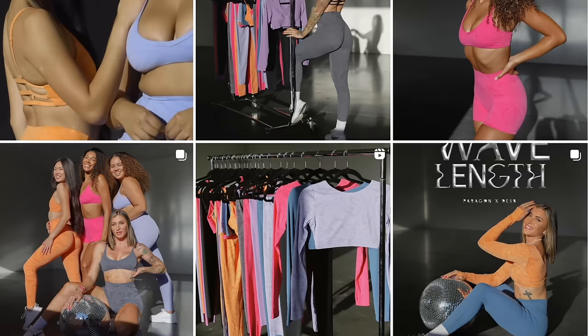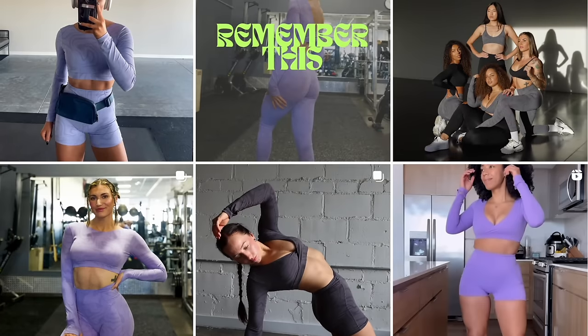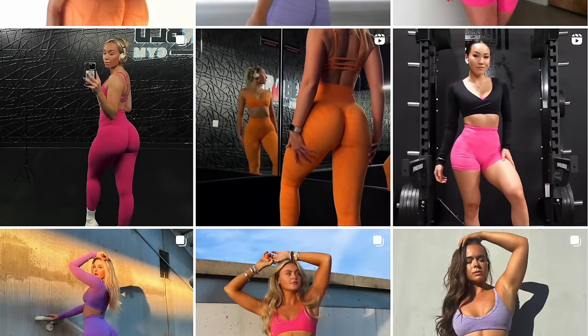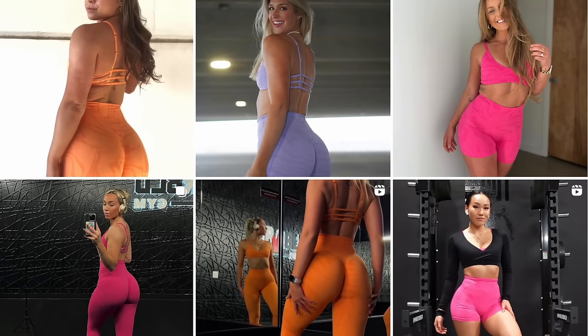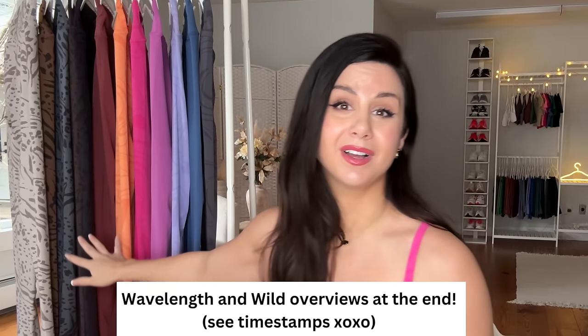I try to review them at least once a month when they have their new drops. Last month I didn't get around to reviewing their Wavelength collection — this was in collaboration with one of their athletes, Des B. They did a great job on that collection, definitely different from what you're used to. You're probably thinking rack stretch, sculpt seam plus — been there done that. But it fits differently, which is why I continue these reviews, and we're going to go over the new Wild Collection briefly as well.